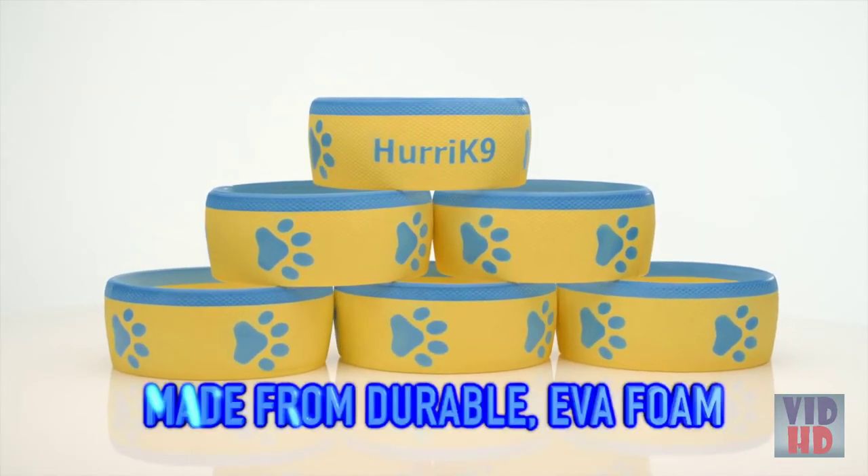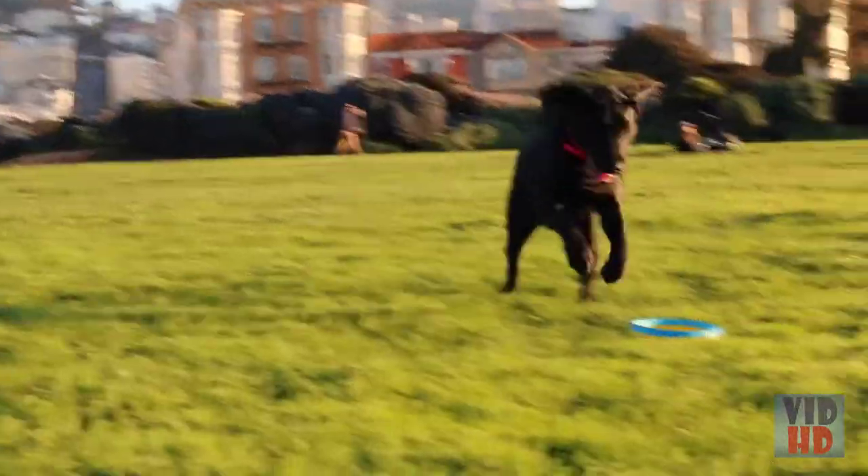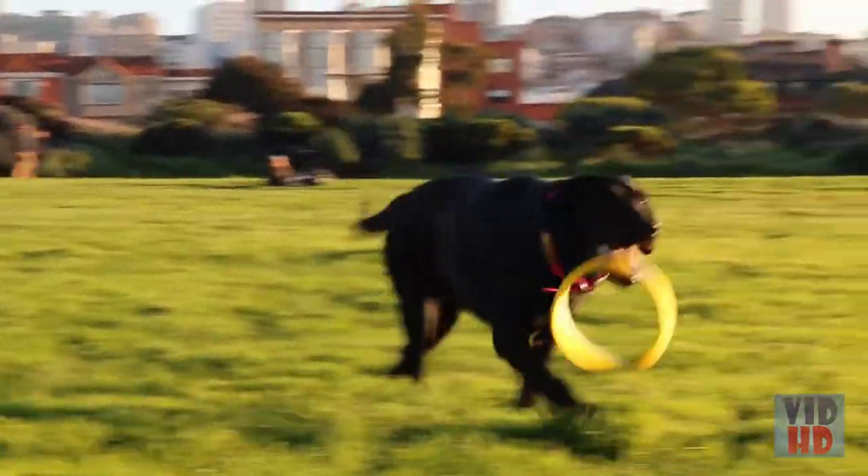It's made from durable EVA foam, which is built to withstand the sharpest teeth, so you don't have to replace the rings after just one game of fetch. Forget about those slobbery tennis balls.